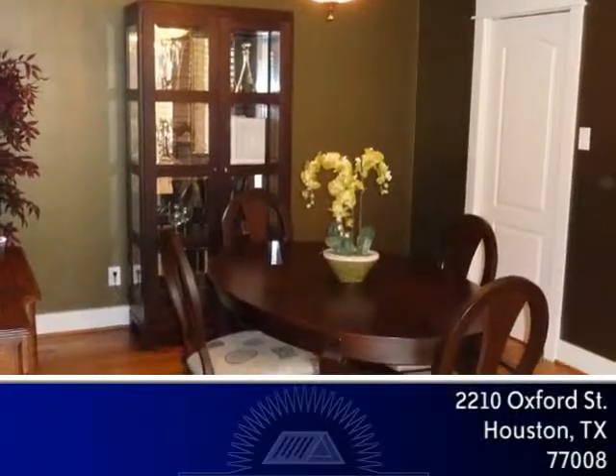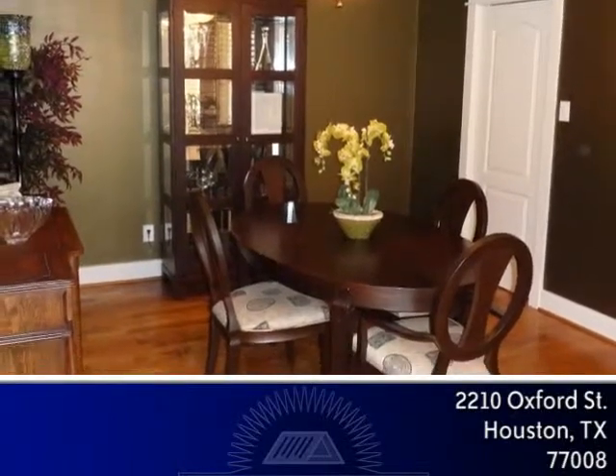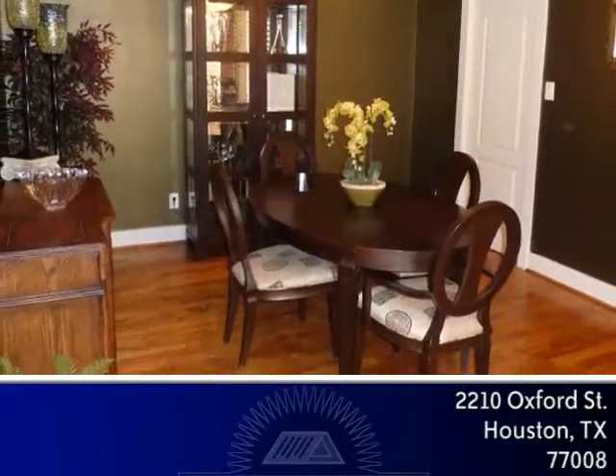The spacious dining room features a wall of windows with plantation shutters, hardwoods and a swinging door to the butler's pantry and kitchen, ideal for large dinner parties.